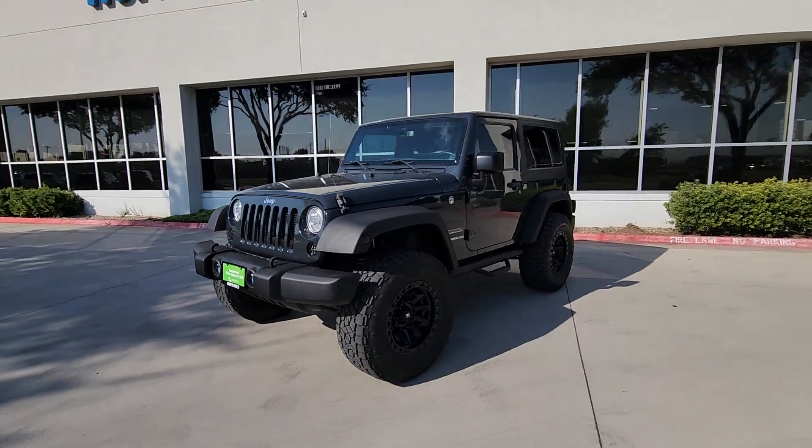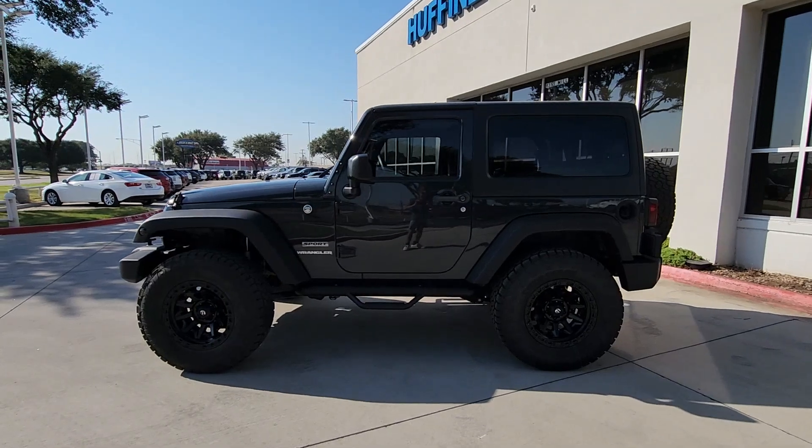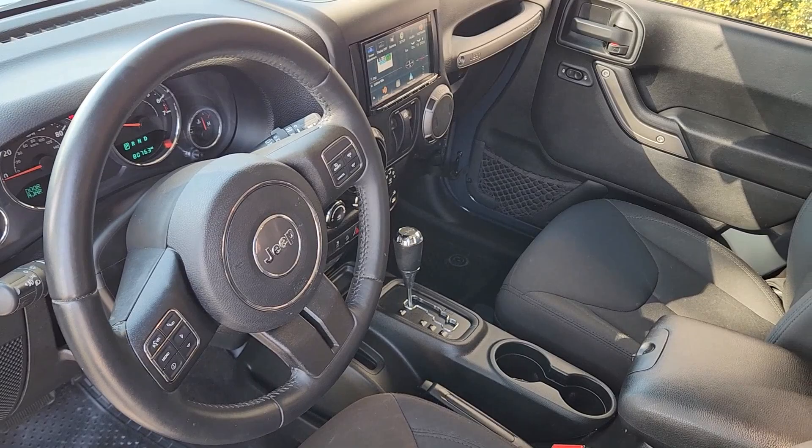These are just some of the great options this vehicle comes with: satellite radio, fog lamps, electronic stability control, aluminum wheels, Bluetooth connection, and alarm.